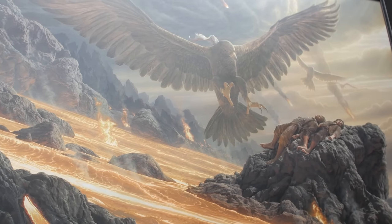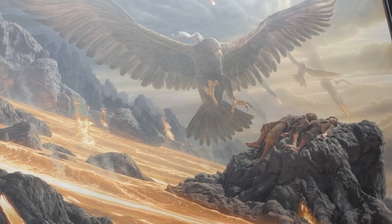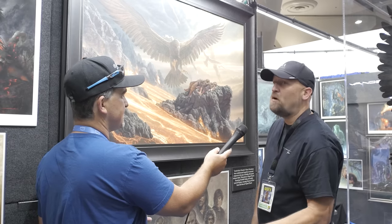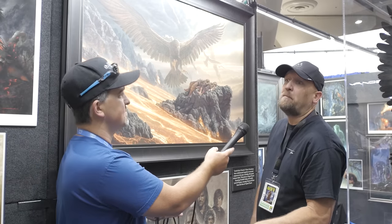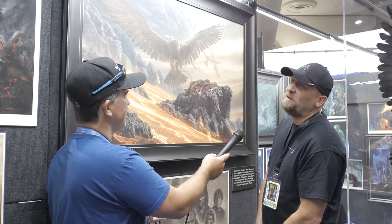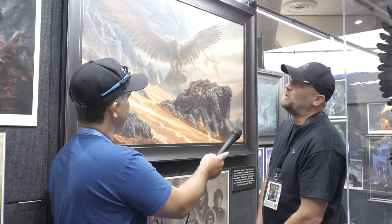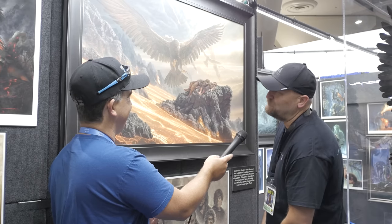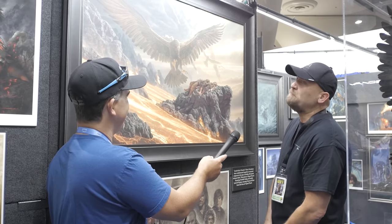I would say that's probably close to 11 weeks. I can't remember what my answer was on our interview with Smaug, but it's probably very close to the same amount of time on this one. And that's your typical six days a week, 12 plus hours a day. Loving it and hating it at the same time — no, really loving it. But yeah, many, many hours.